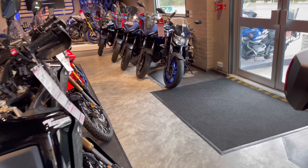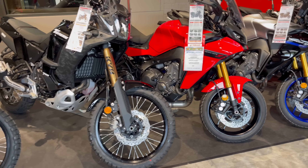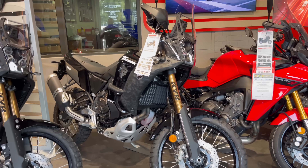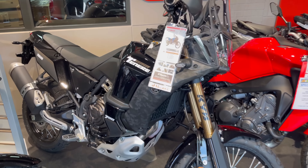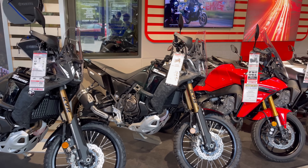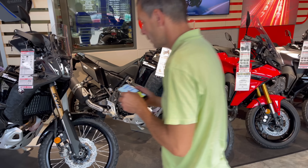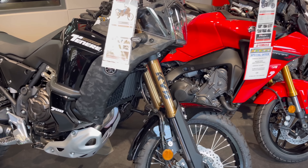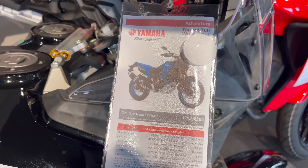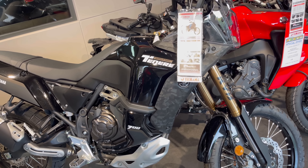There are a few bikes here I've never tested but would really love to. First is the Tenere — I think it's about £11,800. It's a really nice looking adventure bike with huge travel from the suspension. For £11,800, I think that's great — a great bit of kit for the price.